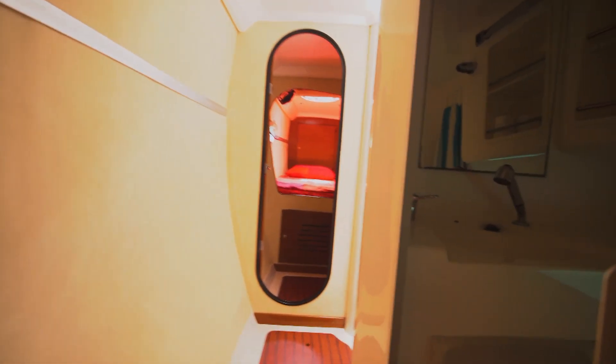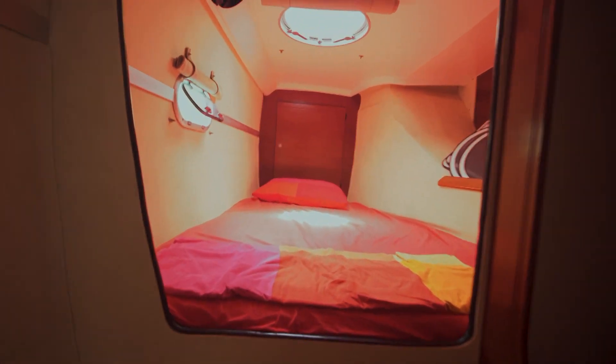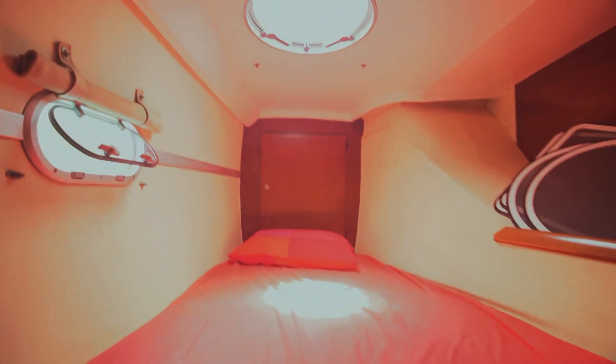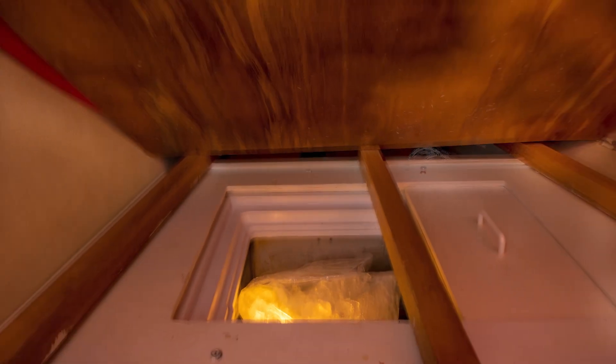Let's take a look up forward. There's a slightly smaller bunk here on this side but still good storage. They're using this area as a little pantry. And then also underneath here — if we lift this up — is where we find the top-loading freezer. Really nice to have that extra cold storage and be able to keep stuff frozen. Great for making longer passages and just for living at anchor.